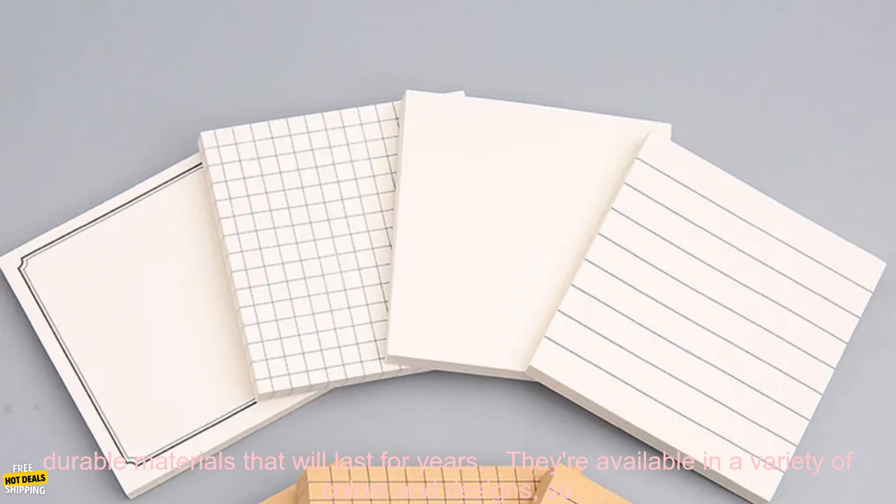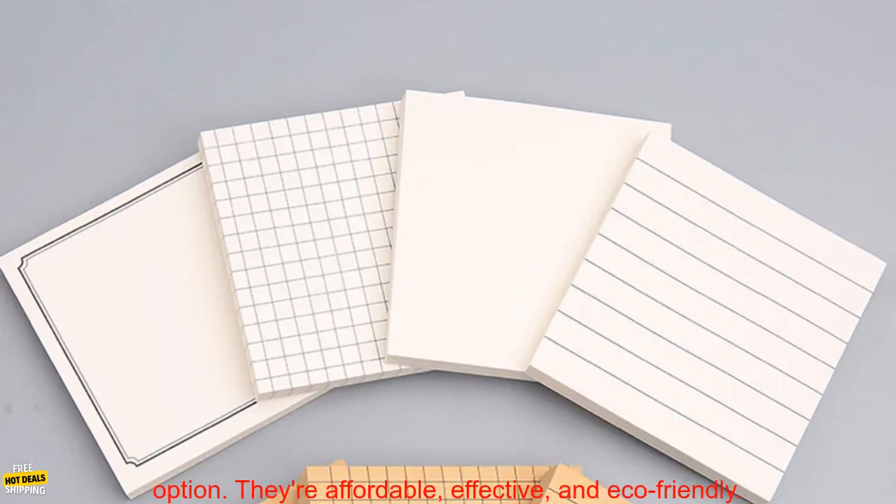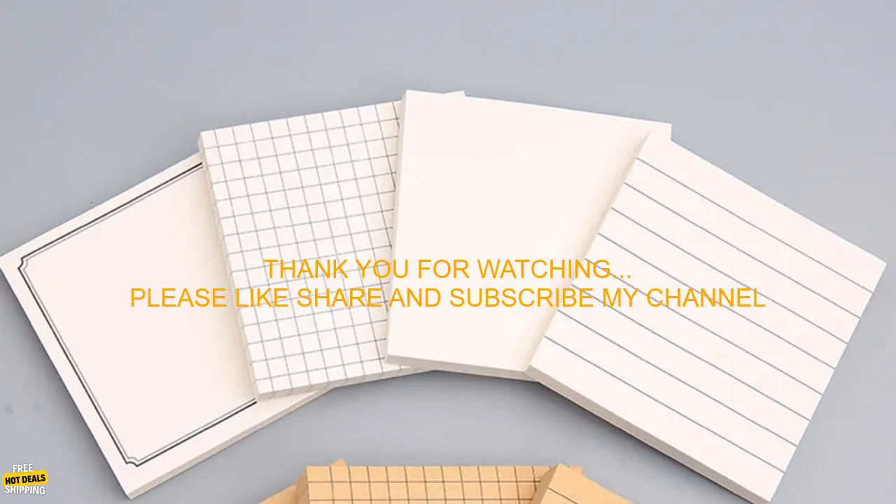They're small and portable, so you can take them with you wherever you go. They're made from durable materials that will last for years. They're available in a variety of colors and designs, so you can find the perfect ones to suit your needs. They're easy to use and write on. If you're looking for a way to stay organized and productive, Minimalist Sticky Notes are a great option.